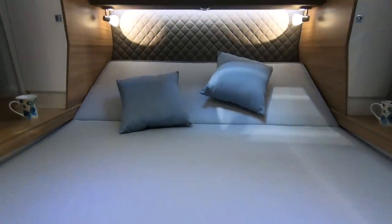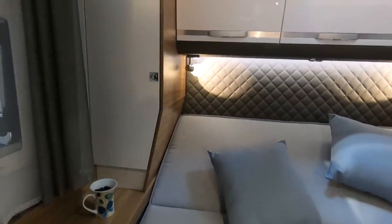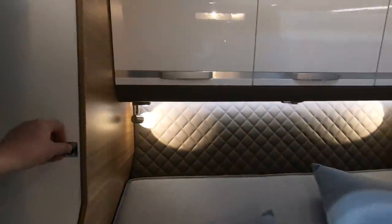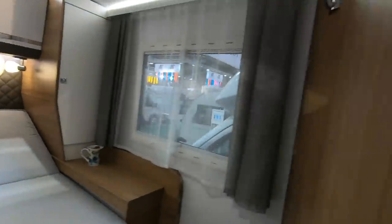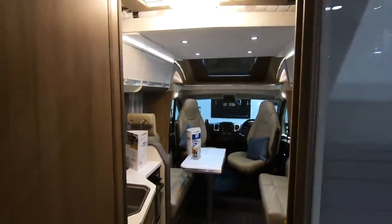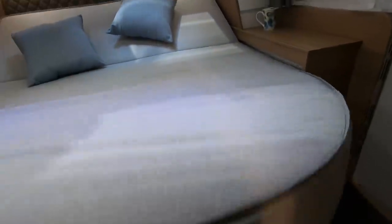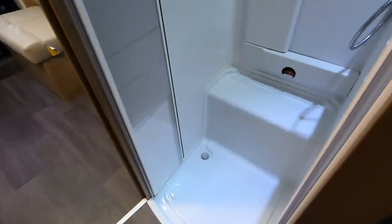You've got a bed that folds up during the day so you can use it as a salon. There are little lockers at the back and quite a lot of room to get around. A sliding door shuts the area off. There's an unusual little locker there, and this bed rises up and down to give you more — or less — space in the garage.